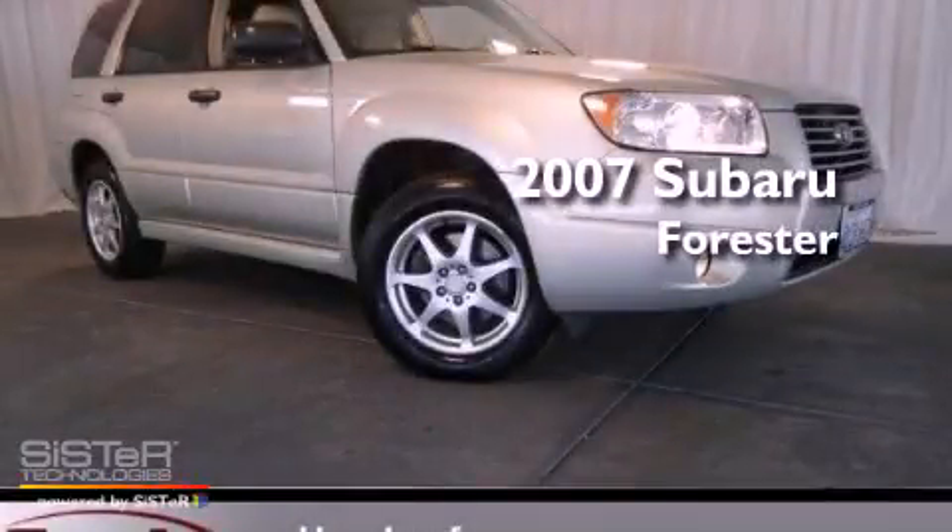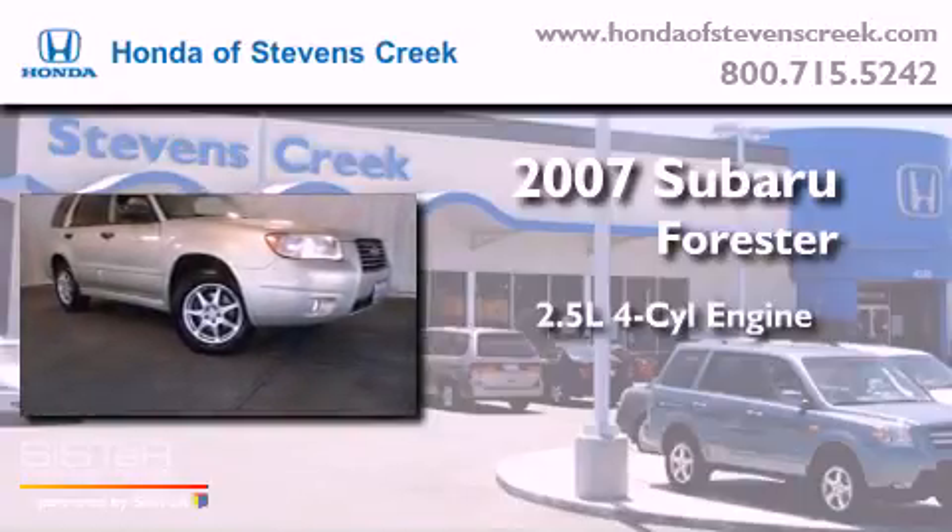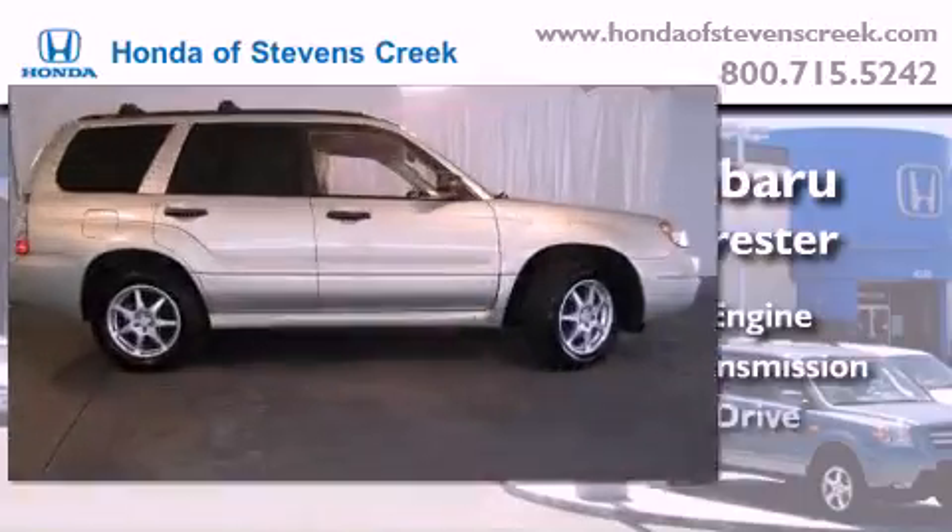This is a 2007 Subaru Forester. It features a 2.5-liter four-cylinder engine, an automatic transmission, and all-wheel drive.